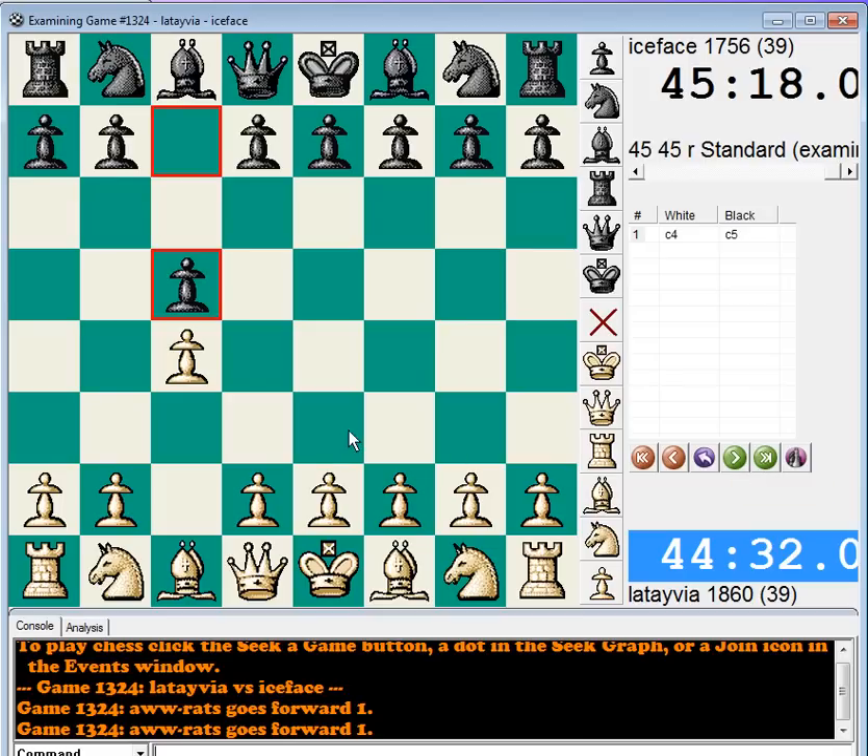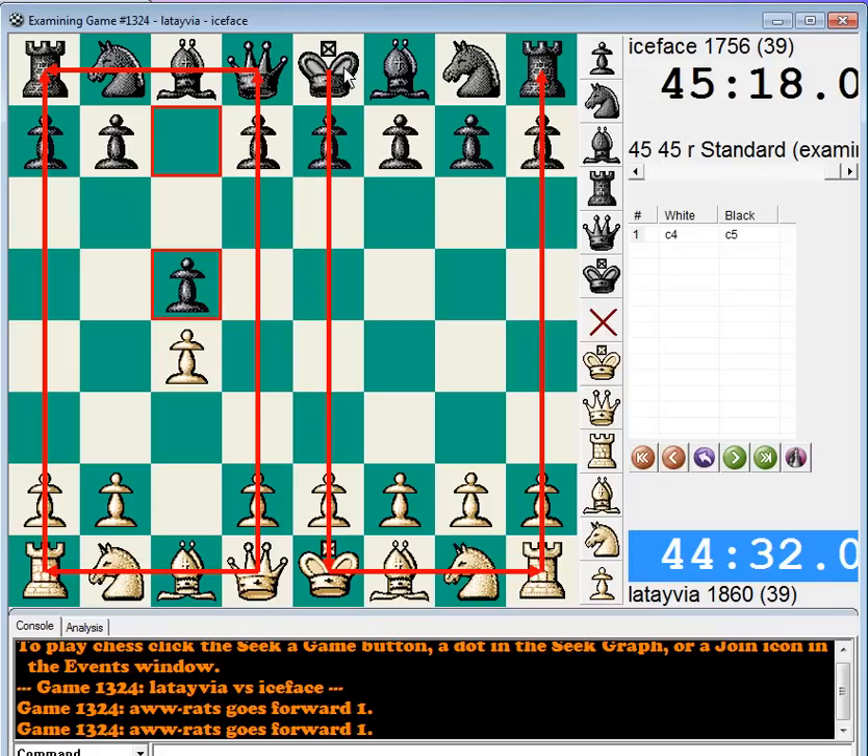Just for those that don't know: English descriptive notation — if we understand English — I'm drawing a line between the E and D file. Anything on this side is the Queen side, and anything on this side is the King side. Here's a quick lesson in English descriptive. It describes the moves, and in a lot of ways it's got some superiorities over algebraic, but mostly it falls short.